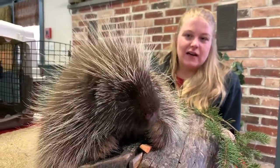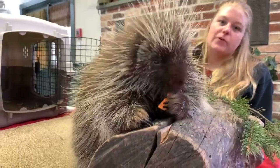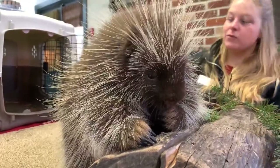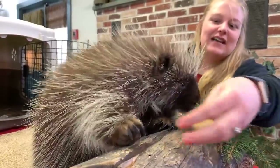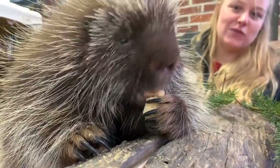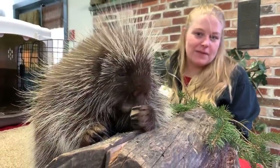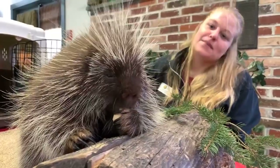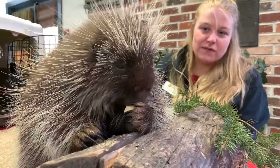Poki here is actually almost two years old — his birthday is coming up on April 25th. He was born here at Elmwood Park Zoo. Unfortunately, when Poki was very little, his mom passed away, so he was raised by our veterinary staff on site, which is why he's an excellent ambassador animal. He's very comfortable around people, used to attention, going out and seeing the public. Even though Poki is less than two years old, he already weighs about 20 pounds. Porcupines can grow upwards of 30 pounds sometimes.